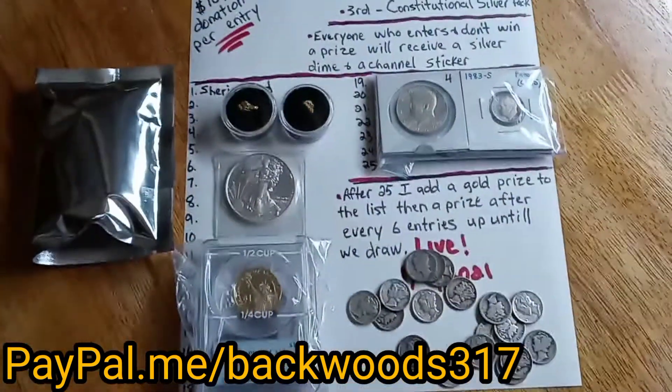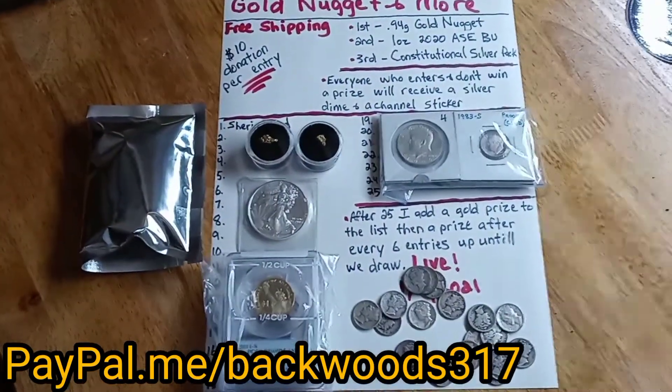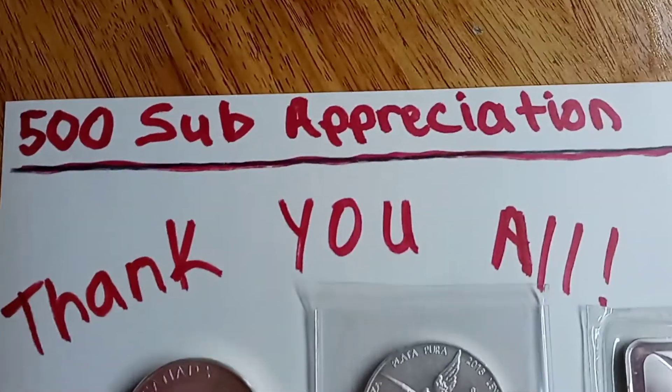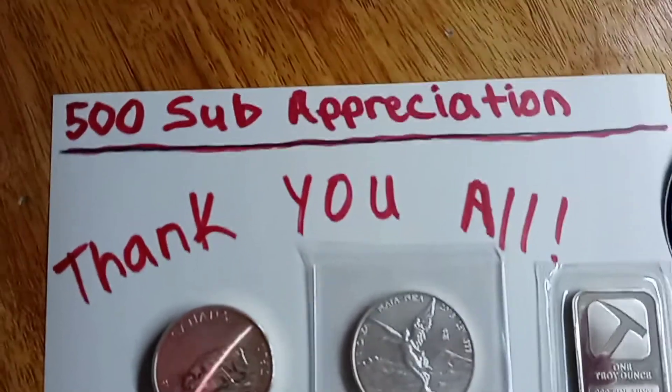It'll be this Saturday — I'm not sure what time — and we're also gonna do the 500 subscriber giveaway. Let's look at that. We're gonna go over the 500 subscriber appreciation giveaway prizes.